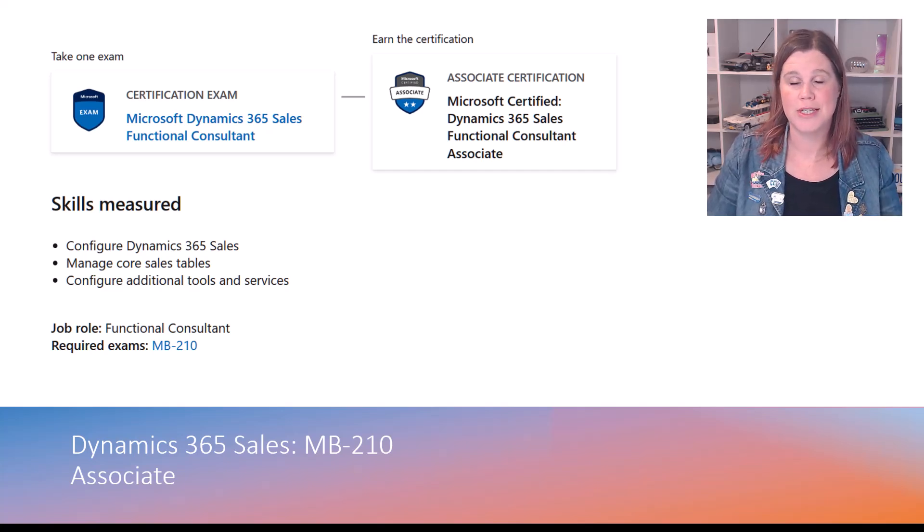Sales is first — MB210 — which is the core CRM application exam. This is about configuring the sales application, managing and understanding all of those core tables that make up the application, and additional tools and services. This is essentially the exam you want if you are hands-on with Dynamics Sales or want to be, and you want to be a functional consultant in that area.